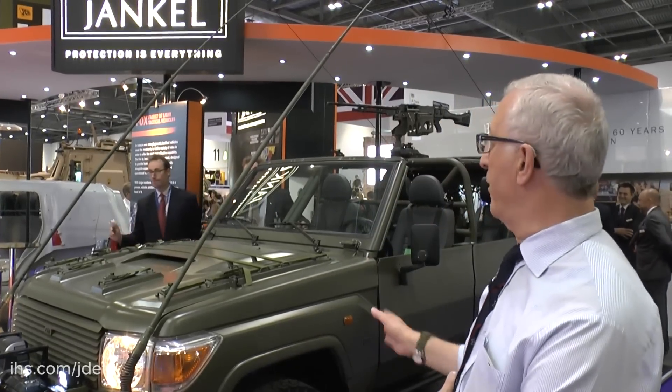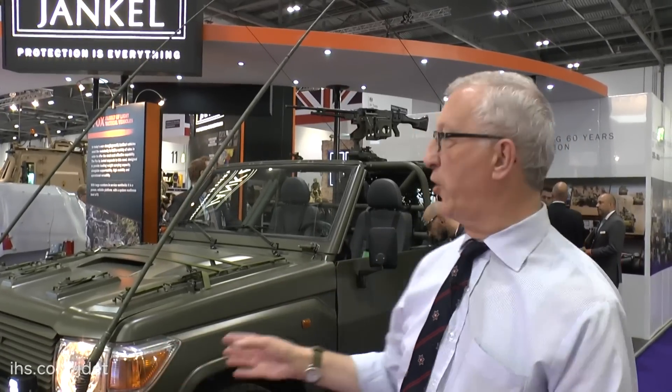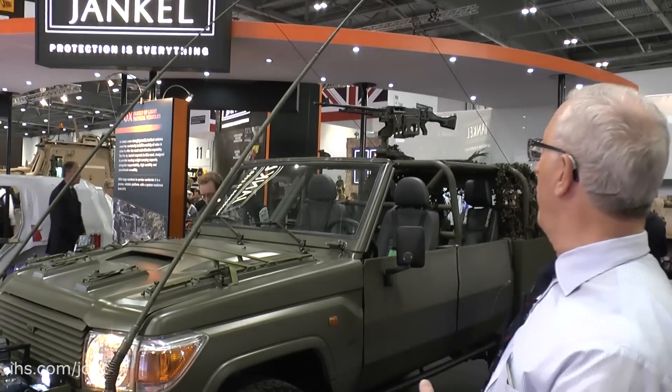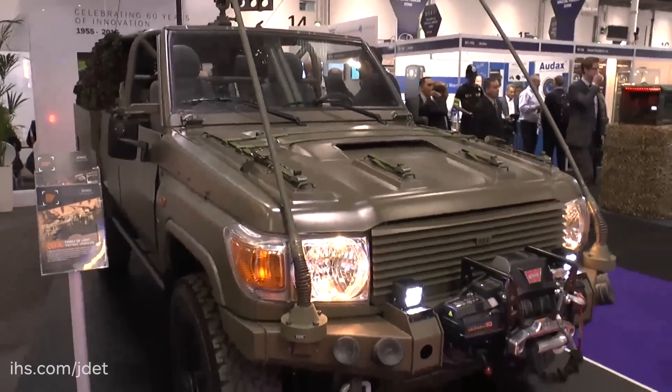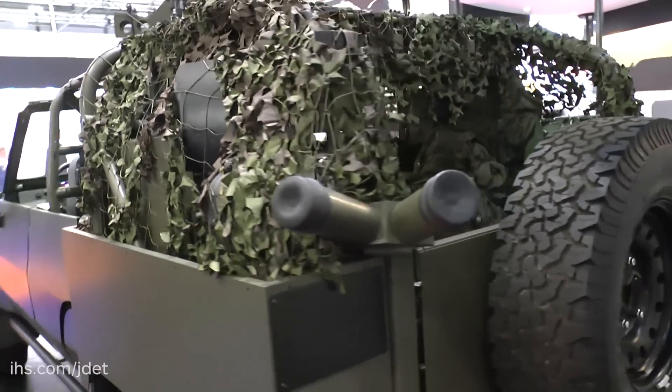In many parts of the world there is a requirement for special operations type vehicles which have high mobility and good terrain-crossing capability. This particular one has been developed by Jankel and is the latest in the Fox series of vehicles, of which well over 500 have been built for the international marketplace. This is a Toyota Land Cruiser optimised to meet the customer's end requirements — for example, it has a winch at the front, smoke grenades, special doors and a roof-mounted 7.62 machine gun. Each customer wants something different, so you can have it with a petrol or diesel engine and manual or automatic transmission, customised to meet the end user's specific requirements.